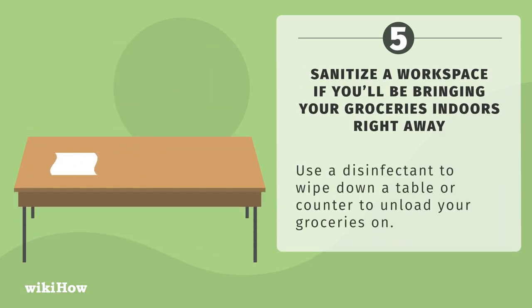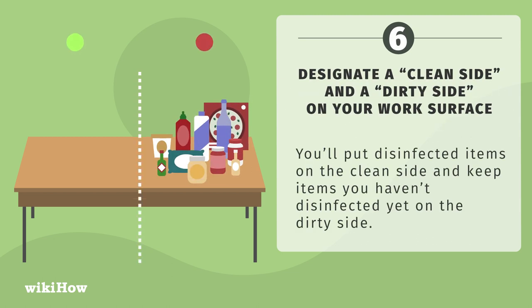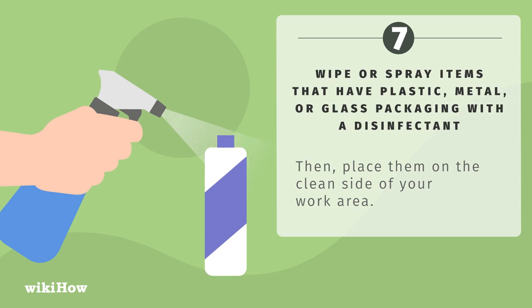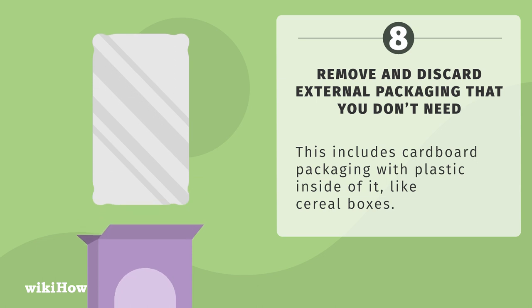If you'll be bringing your groceries indoors right away, sanitize a workspace first. Use a disinfectant to wipe down a table or counter to unload your groceries on. Designate a clean side and a dirty side on your work surface — place disinfected items on the clean side and keep items you haven't disinfected yet on the dirty side. Wipe or spray items with plastic, metal, or glass packaging with a disinfectant, then place them on the clean side. Remove and discard external packaging you don't need, such as cardboard boxes with plastic inside, like cereal boxes.